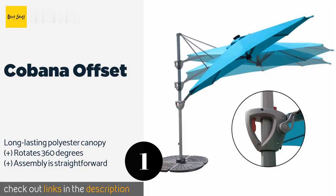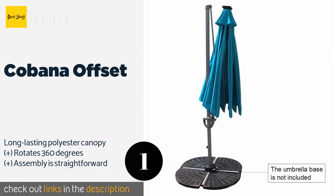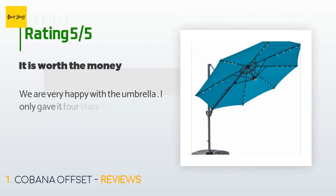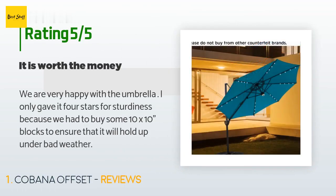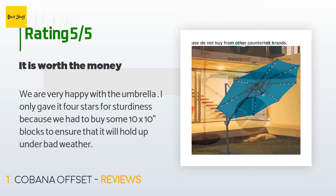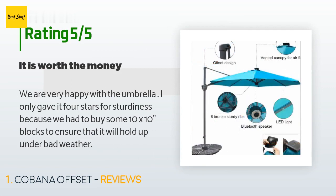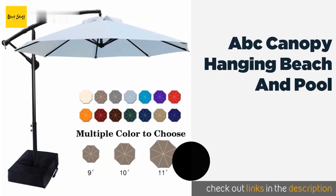This product is available on Amazon for $249. There are 34 reviews with an average rating of 4.1 stars. A customer said: "We are very happy with the umbrella. I only gave it four stars for sturdiness because we had to buy some 10x10 inch blocks to ensure that it will hold up under bad weather."